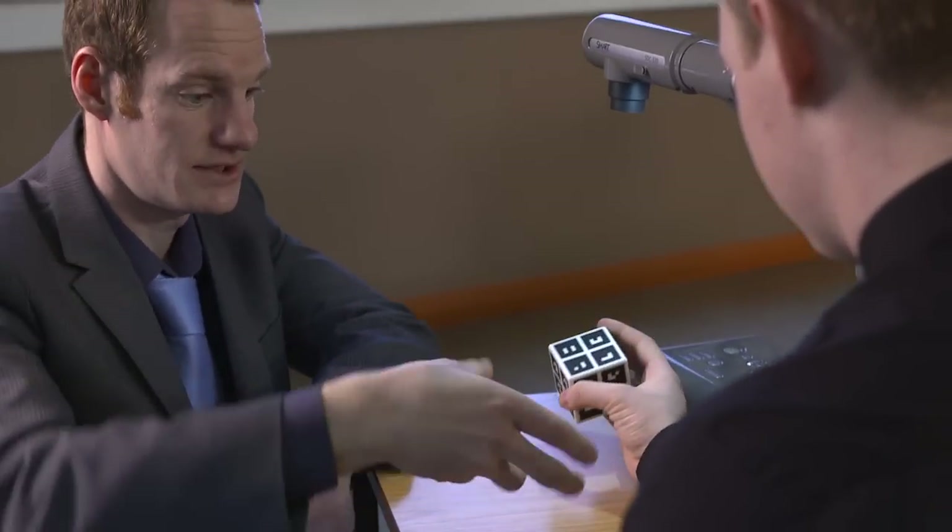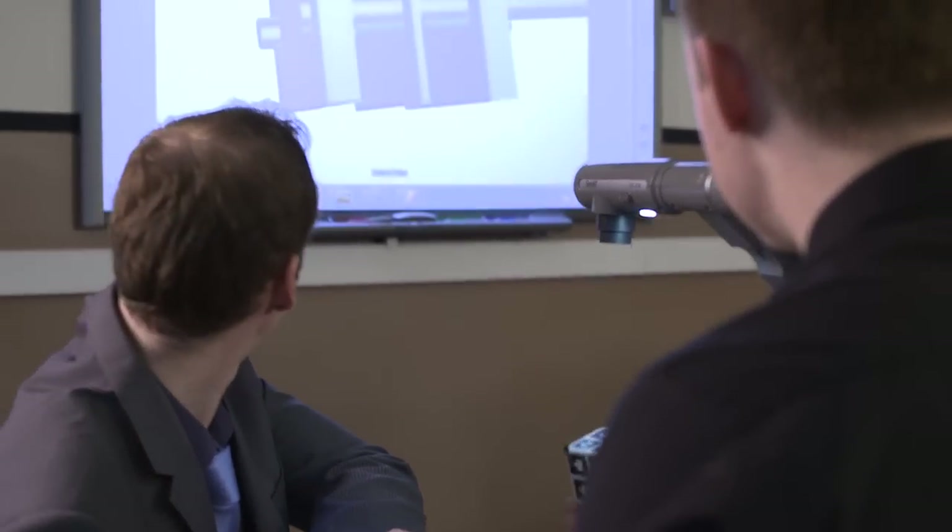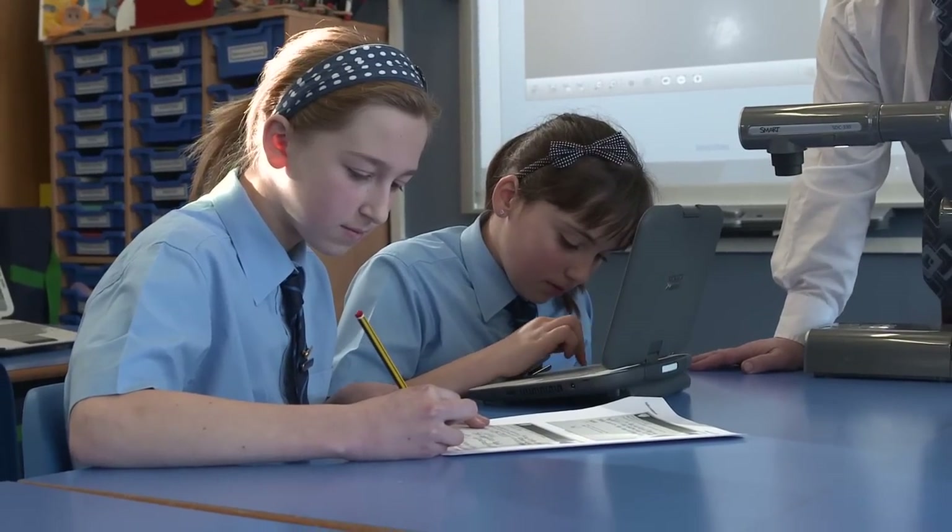SMART offer a range of technologies which help us achieve our vision for teaching and learning. The way we're using the SMART products is to try and integrate them into every part of the lesson.